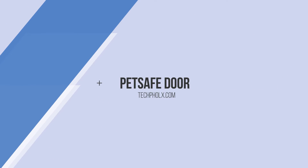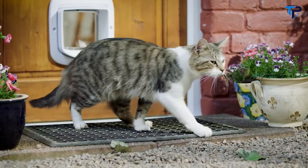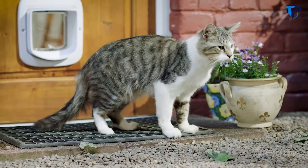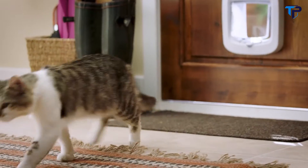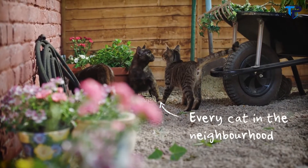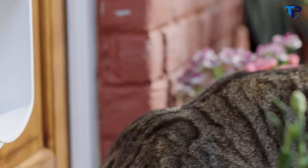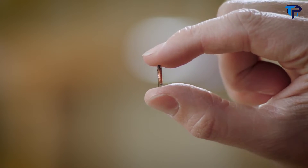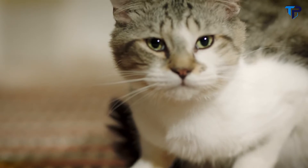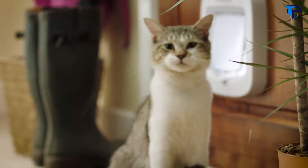The PetSafe Microchip Cat Flap — installing it gives cats the freedom and opportunities for exercise they deserve. But won't installing a cat flap let every cat in the neighborhood come in? Not the PetSafe Microchip Cat Flap. This door is activated only by your cat's own microchip or a unique key that can be fitted to your pet's collar.